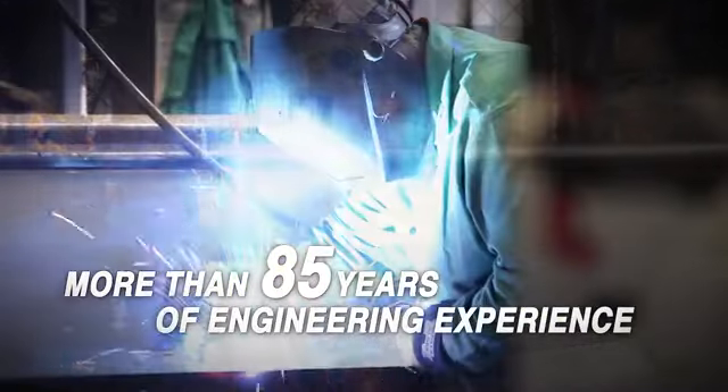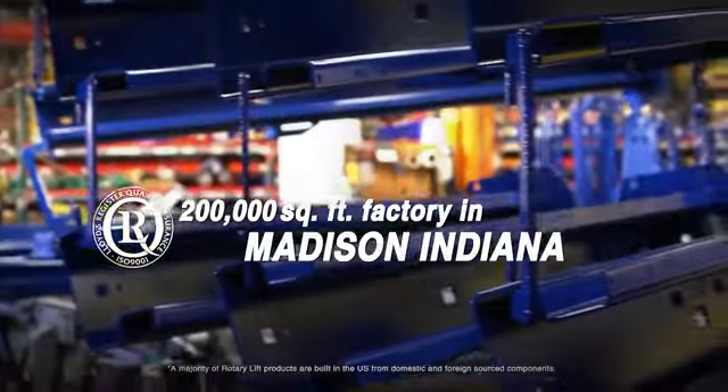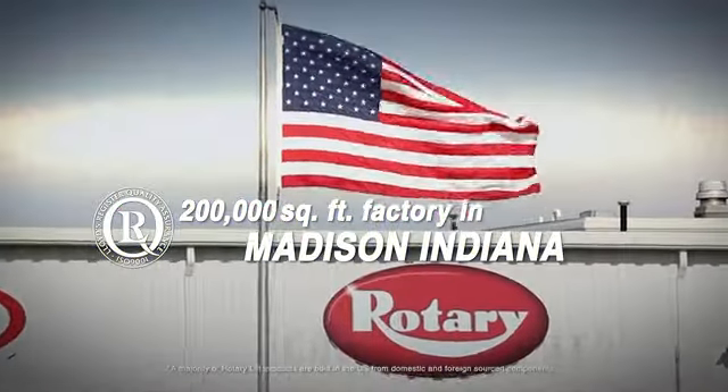Our designs are backed with more than 85 years of engineering experience, tested beyond industry standards, and are from our 200,000 square foot factory in Madison, Indiana.